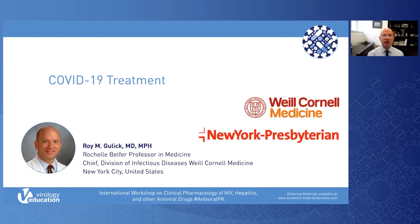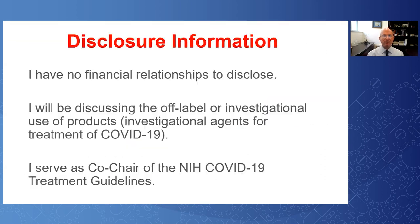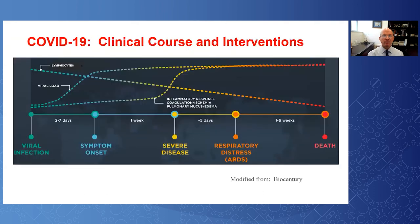I'm pleased to speak about COVID-19 treatment. I have no disclosures. To understand COVID-19, we need to understand the clinical course of the disease and identify possible places for interventions.